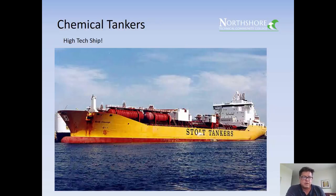Here's an interesting one called a Stolt Tanker — it's a chemical ship. It's a very high-tech ship with tanks made of stainless steel that can carry many different kinds of chemicals. Very important for the economy of Louisiana. And that's the end of our ship types.